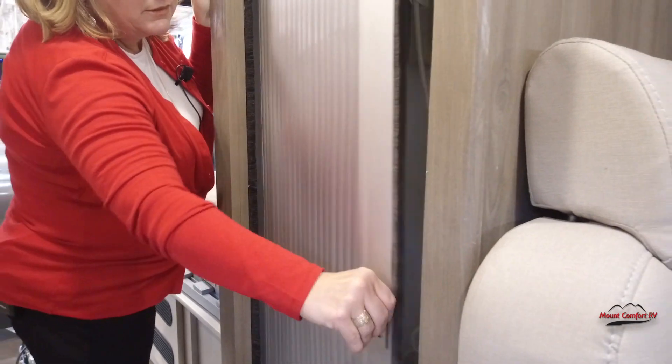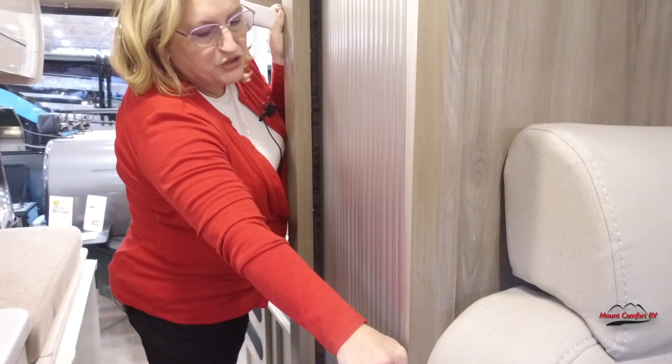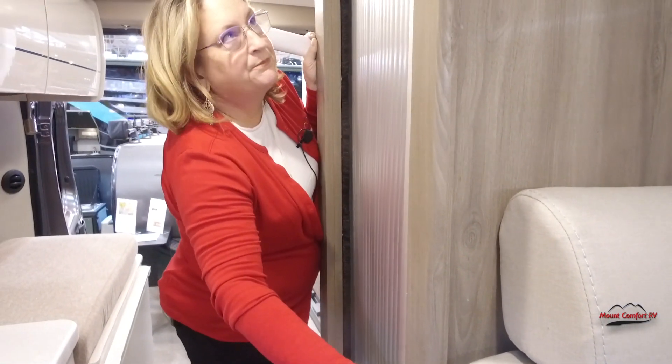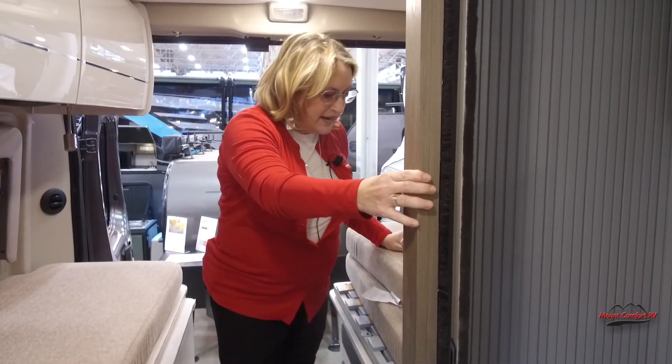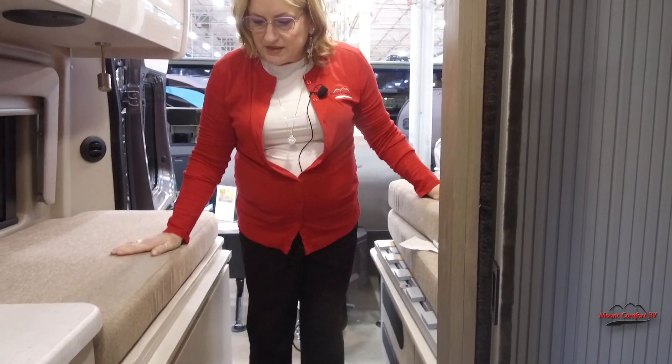You've got a sliding shower door. All righty — and right now I'm standing over the portion that will actually become a bed.